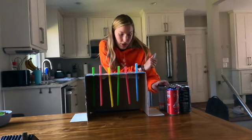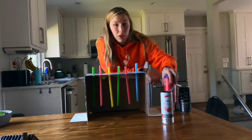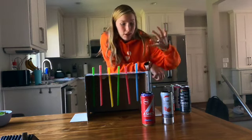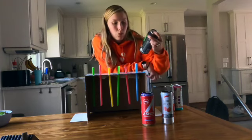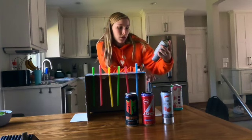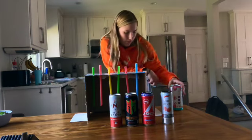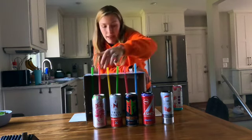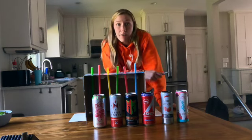Anyway, getting right into the drinks: first we've got a Celsius strawberry guava, then an A-Shock which is fruit punch — hopefully tastes somewhat like the others — then the Almighty Rain melon mania, True North watermelon mist, Mountain Dew strawberry watermelon energy, and the last one is Alani Nu watermelon wave.